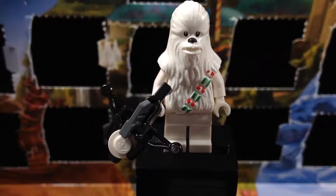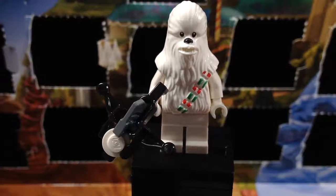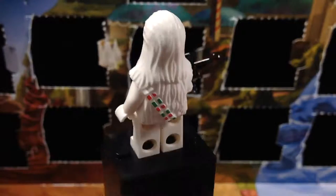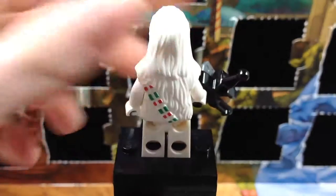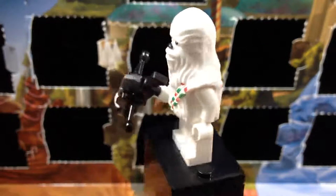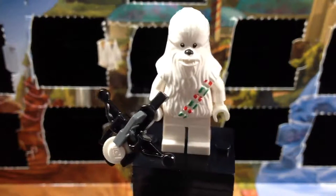He has the ammo packs on the front of his body, and those are colored green and red — that is hilarious and awesome. That does continue onto the back, which is very nice. Other than that, it's really just a white Chewbacca minifigure, so really simple, but I love how it came out. This is definitely going to be a great addition to my collection.